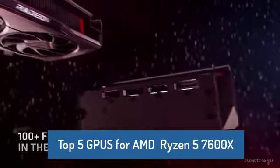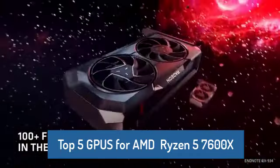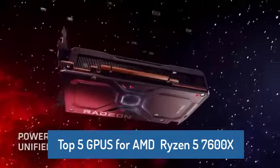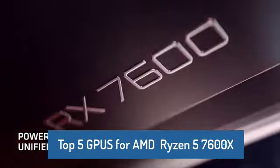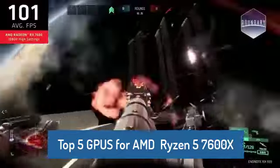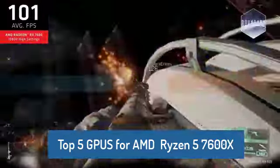What's up, tech enthusiasts? Today, we're diving into the 5 best graphics cards that pair perfectly with the powerhouse Ryzen 5 7600X. Whether you're a serious gamer, content creator, or just looking to elevate your rig, this lineup has something for everyone.